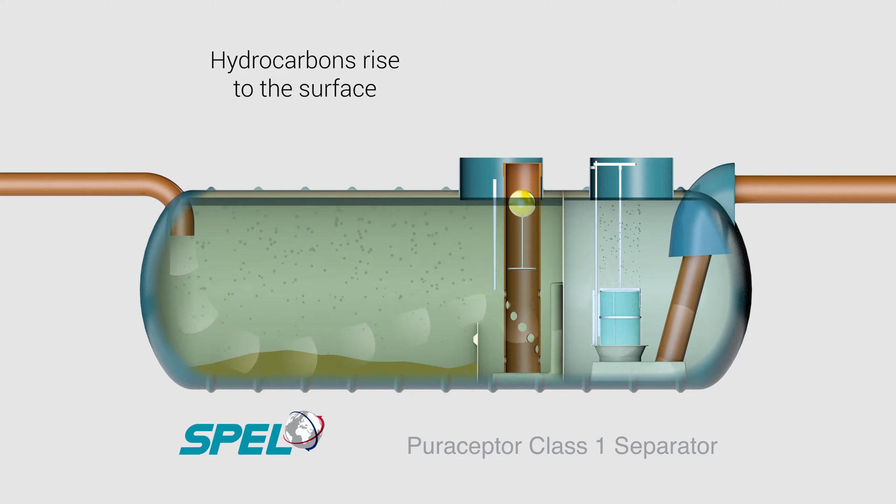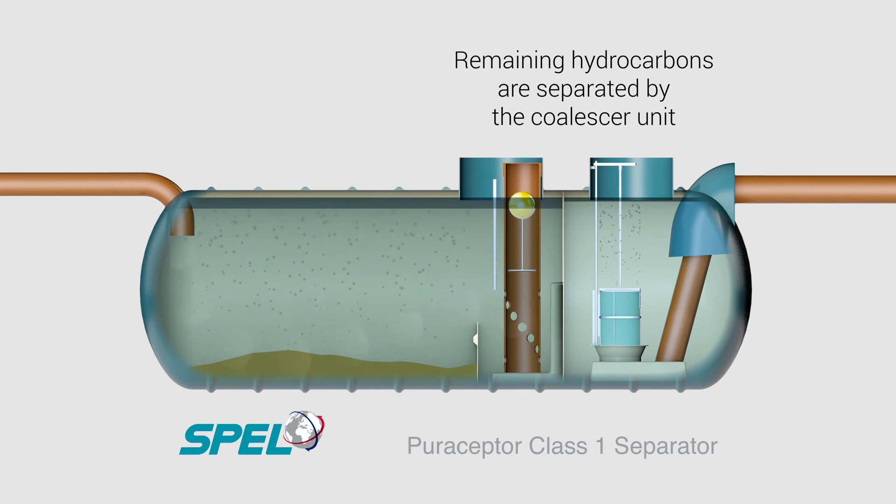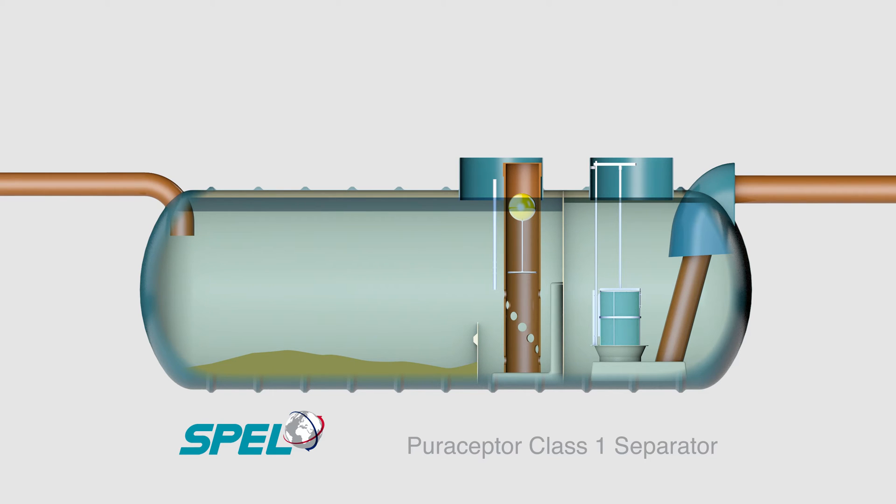The flow then proceeds from the cleanest zone to the second polishing chamber. Here, the coalescer unit, protected from the major pollutants and silt, removes the finer globules of hydrocarbons, bringing the hydrocarbon content in the outlet to well below the 5 mg per litre required to meet the European standard.